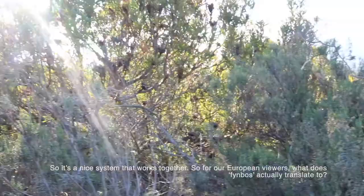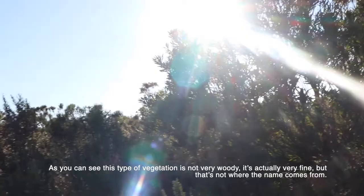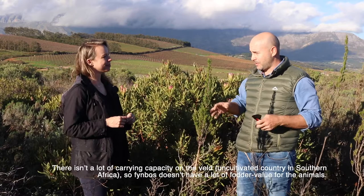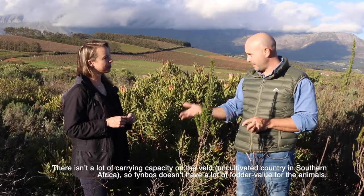Just for our European viewers - what does fynbos actually translate to? These types of vegetation, if you look at them, they're not very woody - they're quite fine. But that's not where the name came from. The name came from when the Dutch came here and wanted to graze, but there isn't a lot of carrying capacity on the veld, so it doesn't have a lot of fodder value.